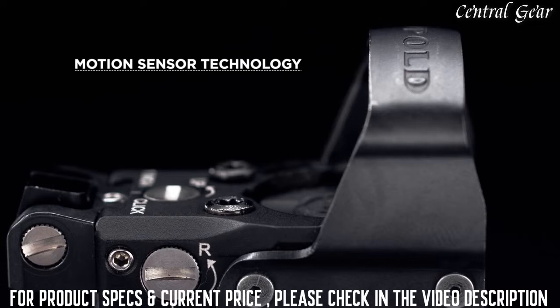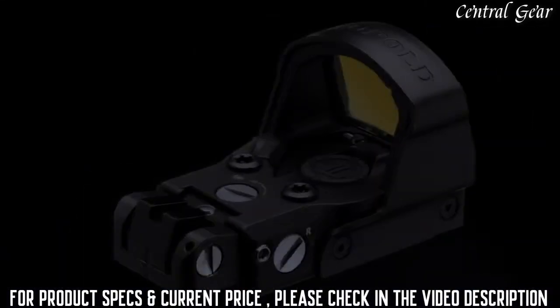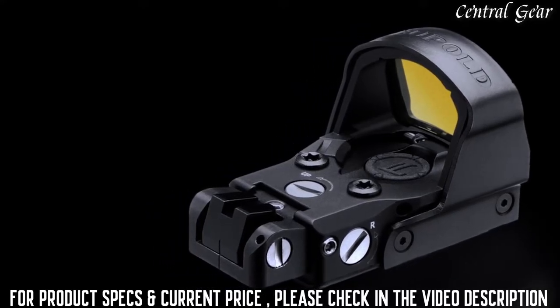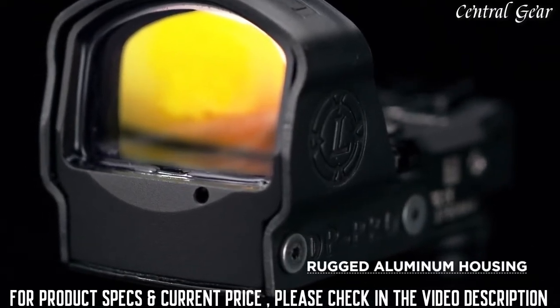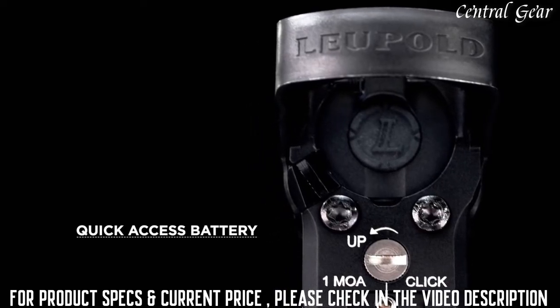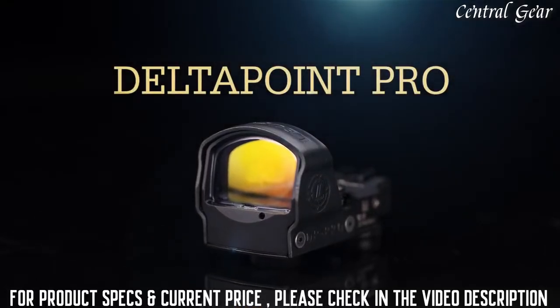Laser technology preserves ample battery life by remaining dormant until the slightest amount of motion is detected. An optional integrated rear sight offers additional speed and redundancy for confident target acquisition, no matter the shooting scenario. The rugged aluminum housing protects all of these features, including the magnetic lift-top loading quick-access battery compartment, while still keeping the DeltaPoint Pro waterproof to 33 feet.